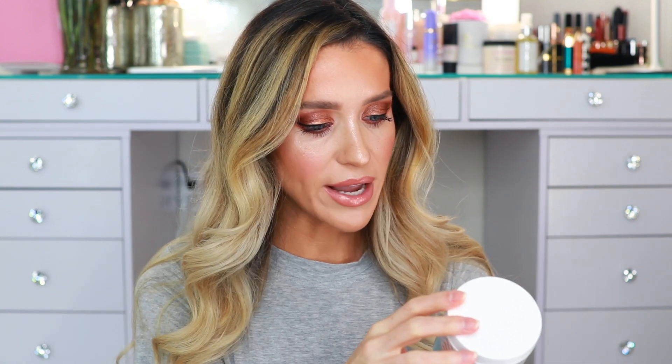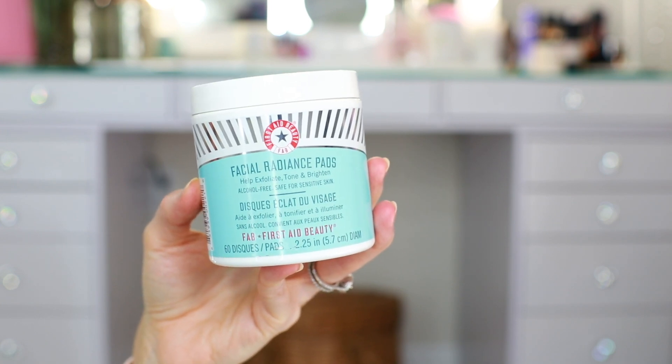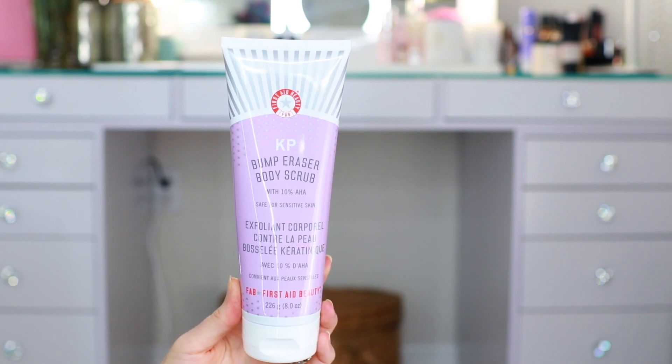Here's a package I received from First Aid Beauty. I remember using something from them — I think it was these pads — years and years ago. I love products like this: quick, easy toner pads that are disposable, you just wipe and go. They're incredibly convenient. They also sent over a few other pieces I've never tried, including this KP Bump Eraser — a body scrub with 10% AHA, safe for sensitive skin. With all the sunless tanning I do, I definitely need a good body scrub. We think about our face all the time and dedicate so much skincare to just our face — maybe our neck and chest if we're really paying attention — but our body needs care as well, so I'm excited about this.